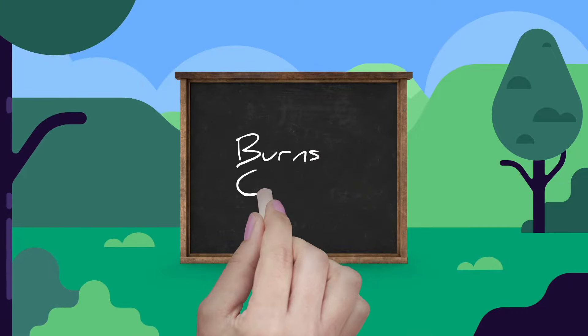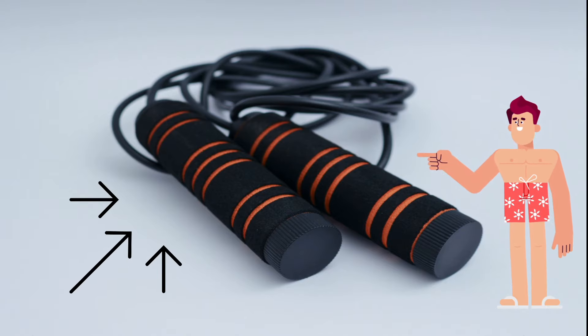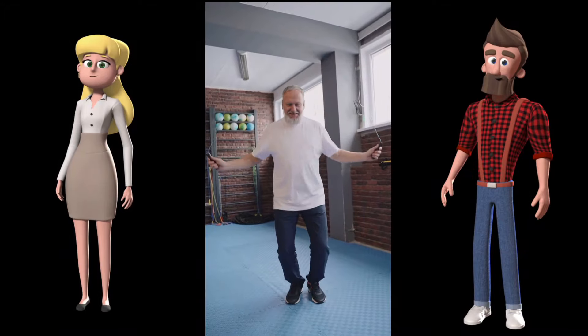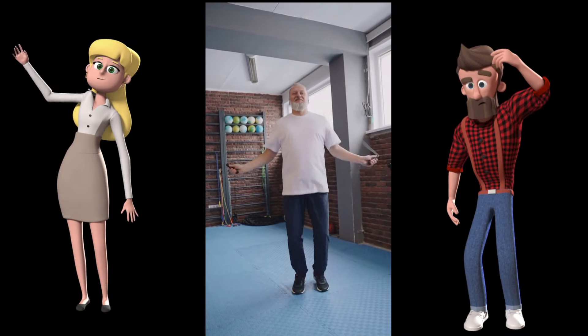Burns Calories. In 15 minutes, jumping rope can burn 200 to 300 calories. It's possible that this is greater than other continuous cardio exercises like jogging or cycling. It burns more calories than any other type of steady-state cardio, including rowing, jogging, cycling, and swimming.